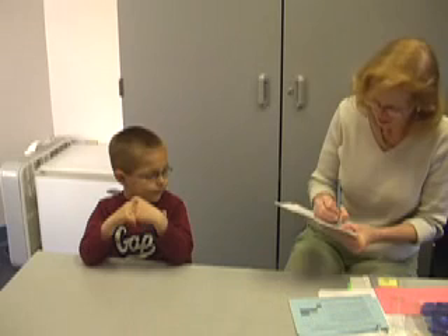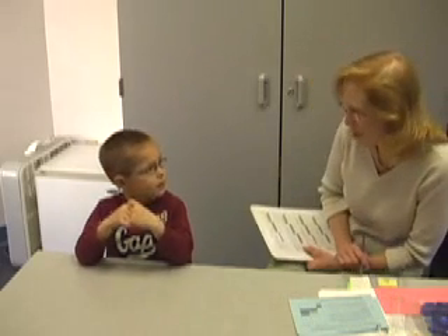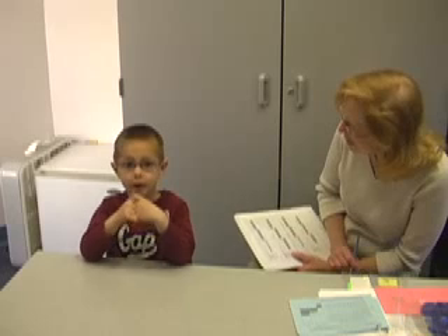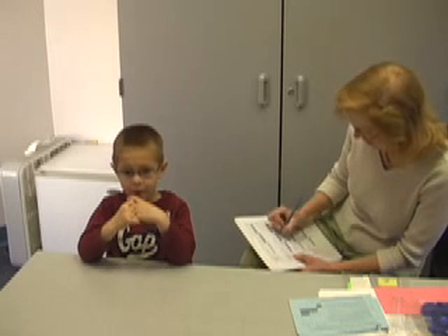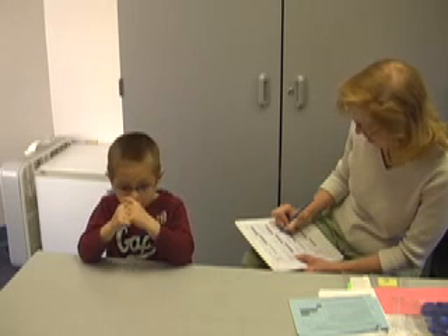All right, let's check that. This time I'm going to have you start at the number 27. I'll tell you when to stop. 27, 28, 29, 30, 31, 32, 34, 35, 36, 30. Okay, stop right there.